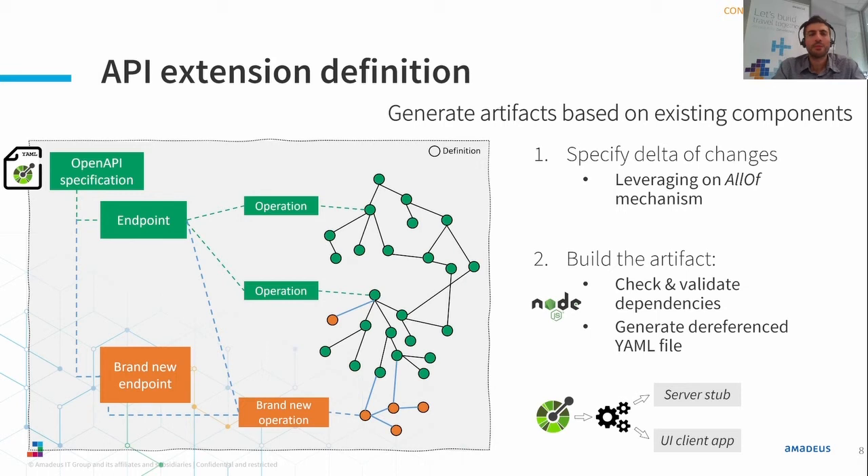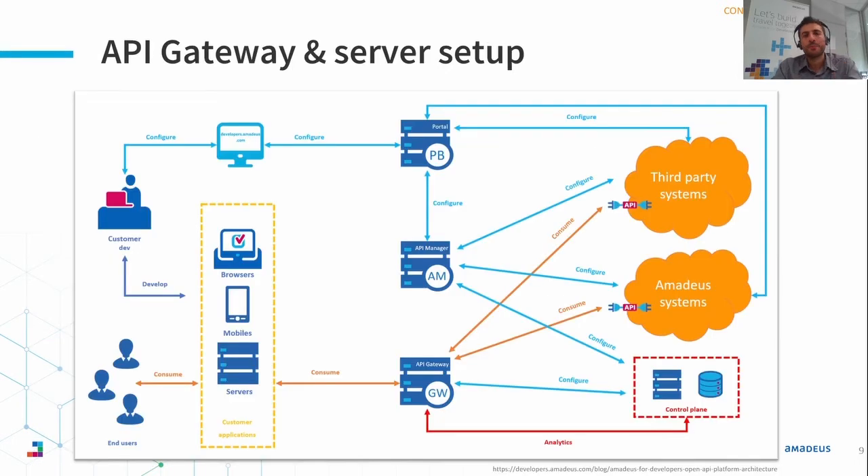Once we are ready with our OpenAPI specification, we need to generate a deliverable — an artifact YAML file used for automatic code generation for both the service stub and UI client stub. To do so, we built a simple Node.js script that the API designer can trigger to perform checks and validation on dependencies and trigger the generation of the reference YAML file. Let's see now how the API extension server generated from the spec fits within the Amadeus API ecosystem.